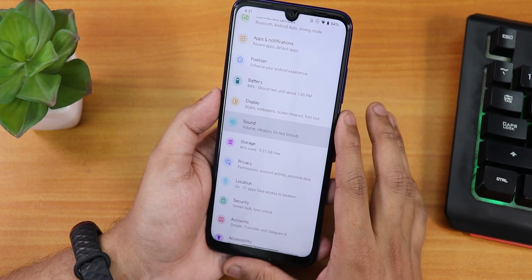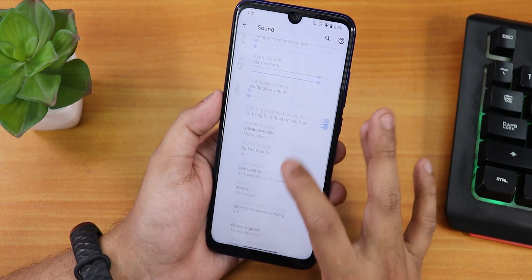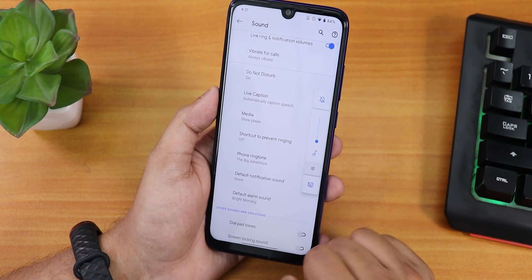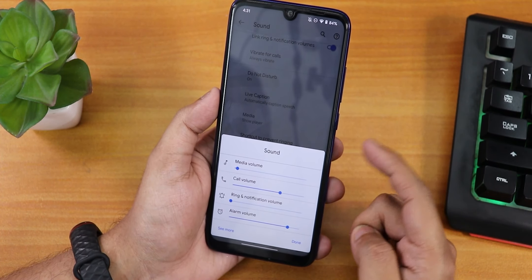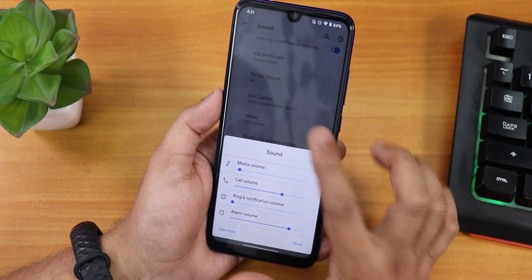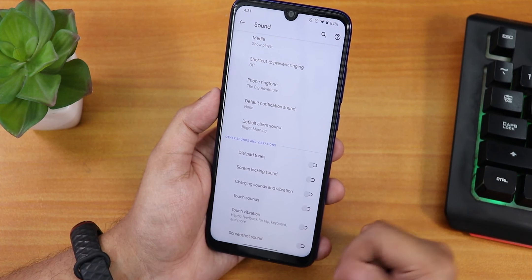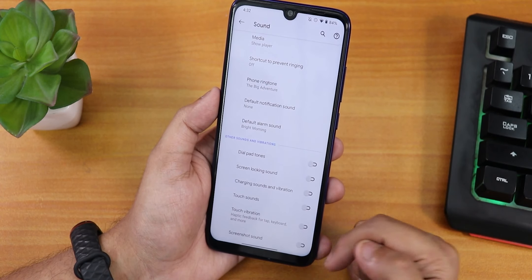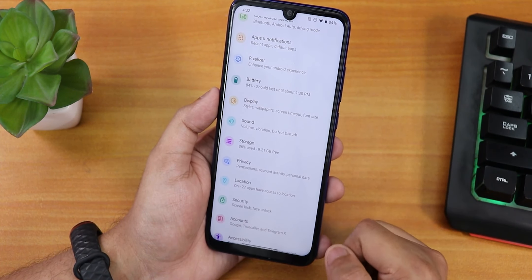In the sound settings, you can customize media, call, and other volume levels. The volume panel looks like stock Android 11. Scrolling down, we have dial pad tone, screen locking sound, touch vibration, touch sound, and a screenshot sound disabling option. The Mi Audio Direct is inside system settings.